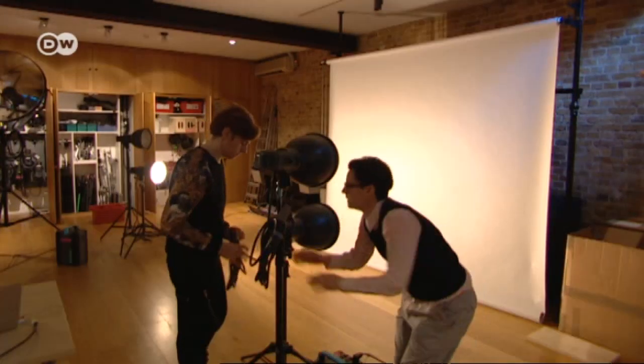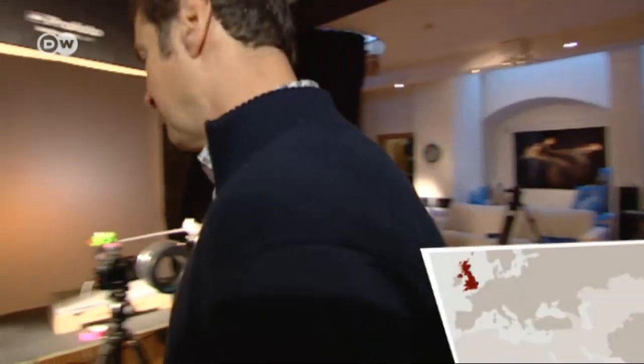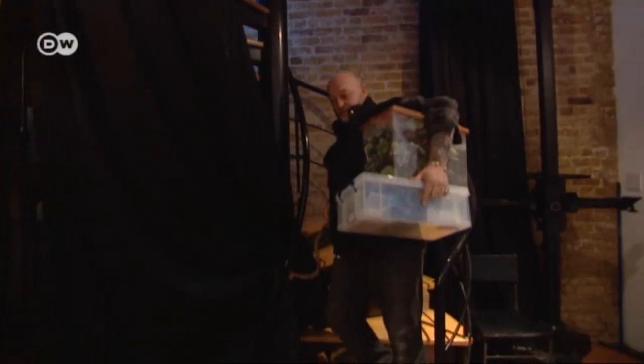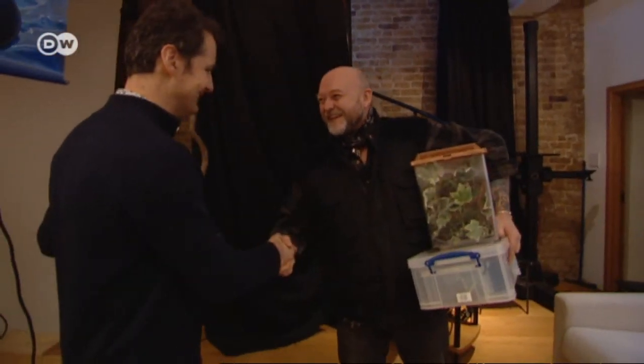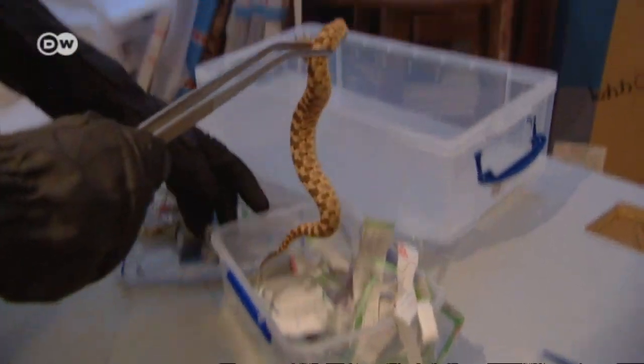The photos require a great deal of preparation. Tim Flach takes most of them in his London studio. Today, two reptiles are taking part in the shoot. Animal handler Mark Amy has a lot of experience with dangerous animals and has been working with Flach for years. Today, he's brought along a Jackson's chameleon and a horned sand viper — an extremely poisonous snake from the Sahara.